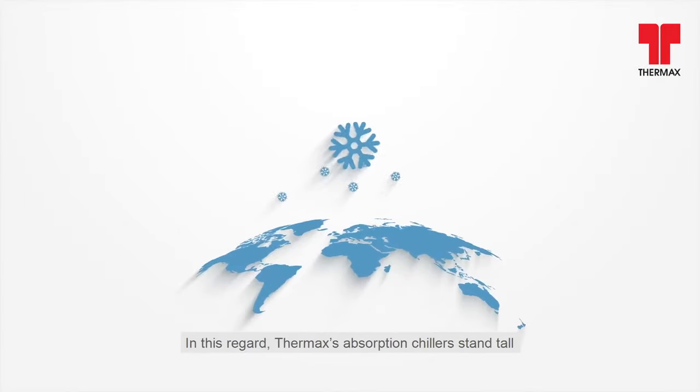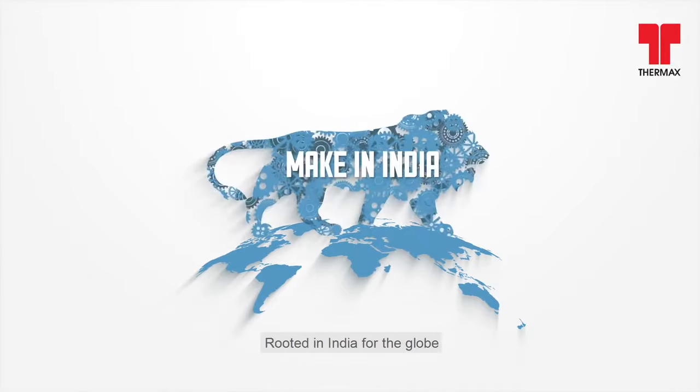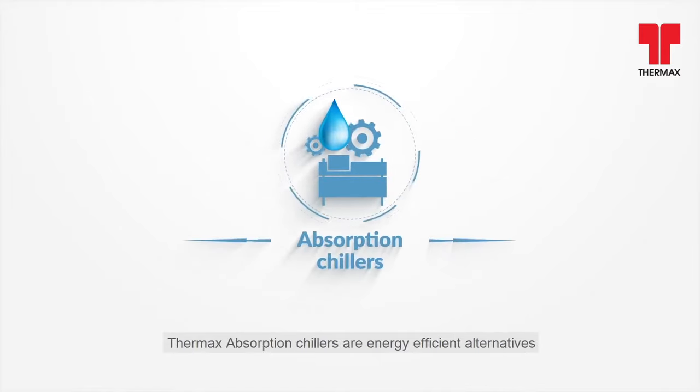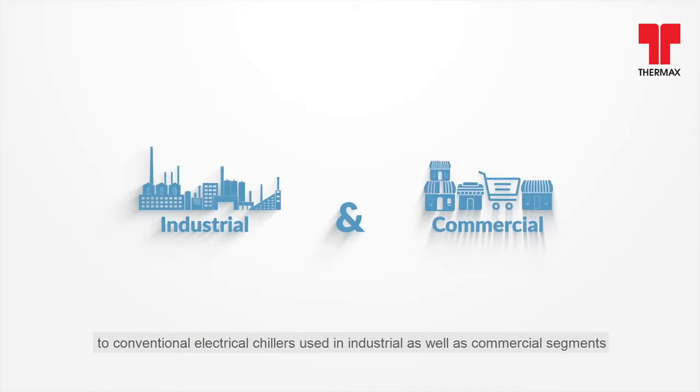In this regard, Thermax's absorption chillers stand tall, with 6,300-plus installations across the globe over the last 30 years. Rooted in India for the globe, Thermax Absorption Chillers are energy-efficient alternatives to conventional electrical chillers used in industrial as well as commercial segments.